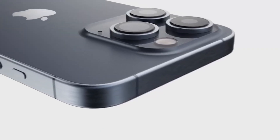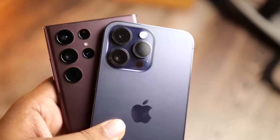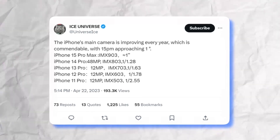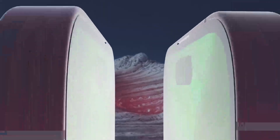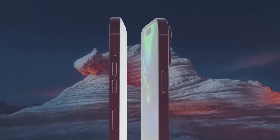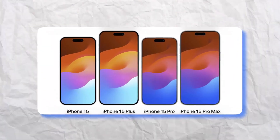Although rumors initially suggested no price surge due to the titanium inclusion, with this new camera feature, the Pro Max might just become the priciest iPhone to date. As Apple's Wanderlust event on September 12 approaches, whispers about four new iPhones, including the anticipated iPhone 15 and 15 Plus, are getting louder.